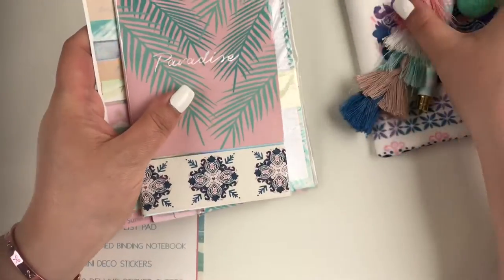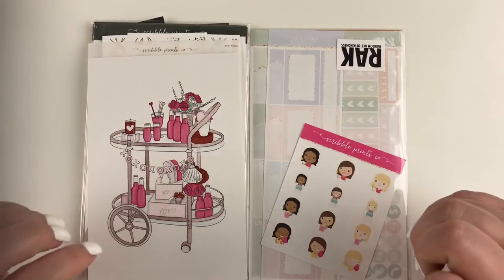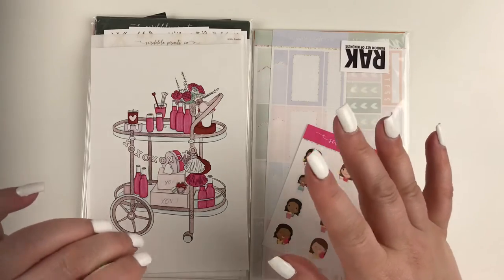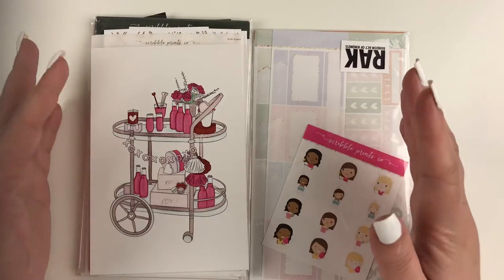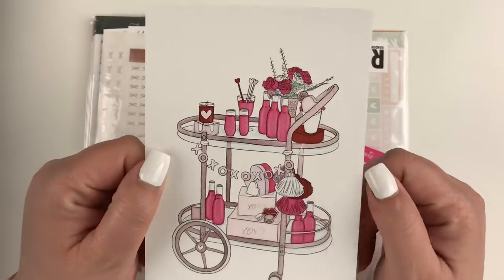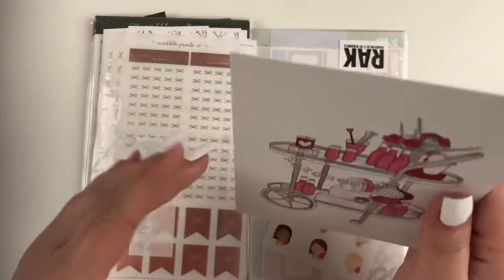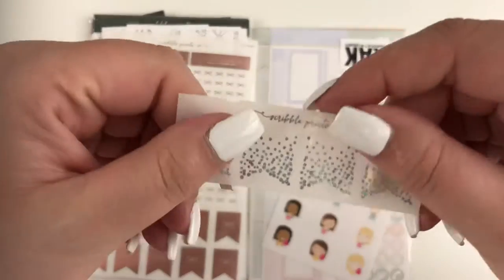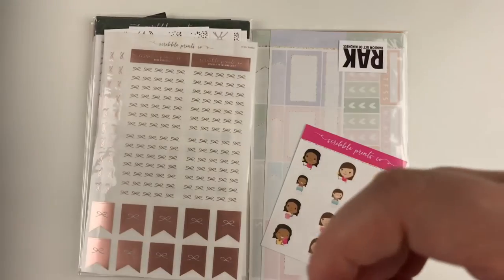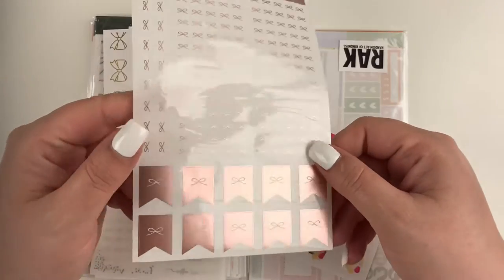All right, last but certainly never least is Scribble Prints Co. This was an order I recently placed, and I also have the mystery subscription — I'll show the mystery at the end so as not to spoil anybody. I'll go through the freebies from this order first. I got this little journaling card with a bar code, and it says XOXO on the back — I think it might have been a Valentine's Day one. Then it also came with these foiled hollow flag overlays, which are really cute — I don't think I have hollow ones so I like those.